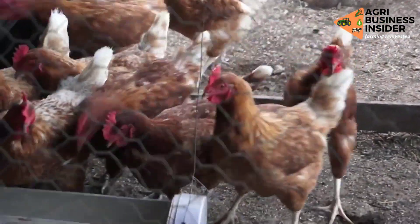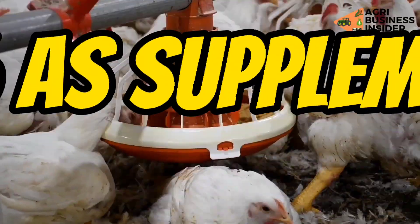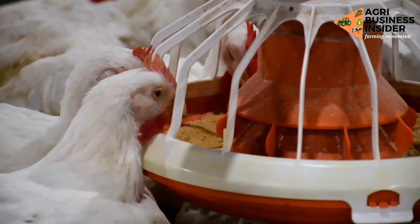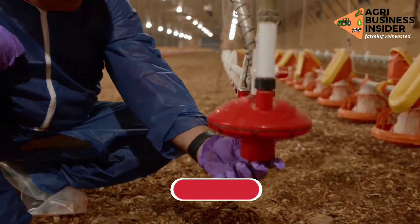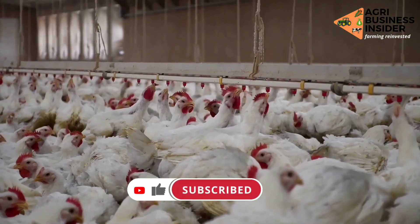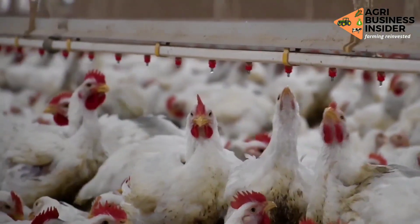Regarding the amount to use, add 2% papaya seed powder as a supplement into your poultry feeds. For example, if you have 10 kg of feed, you will add 0.2 kg or 200 grams of papaya seed powder.